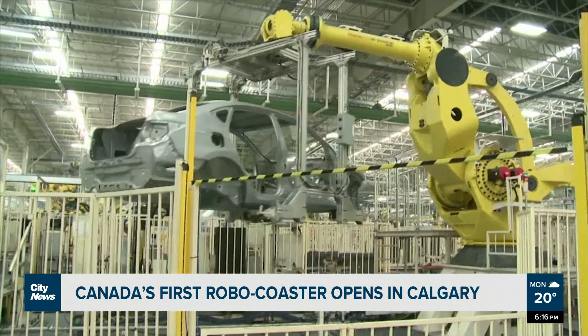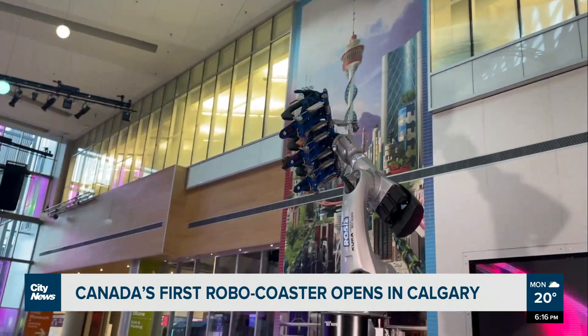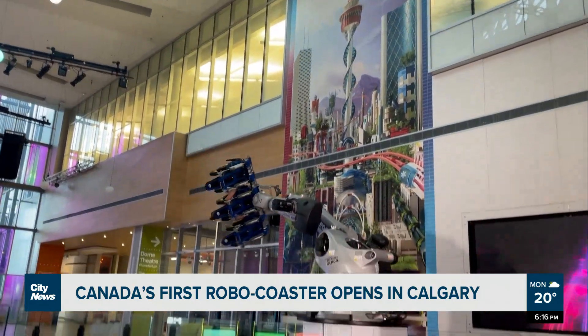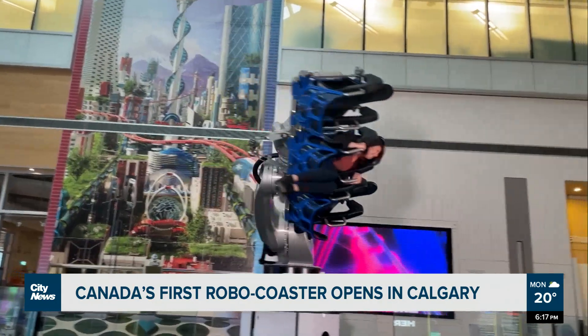The same robot that has been used in car manufacturing has been adjusted to become a thrill ride. It's the first in Canada, but it has been used at amusement parks in the States and on cruise ships.